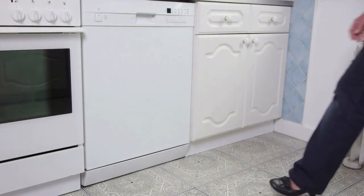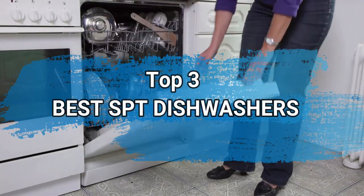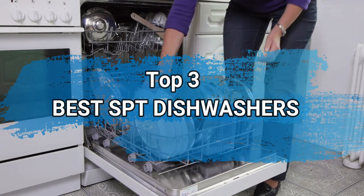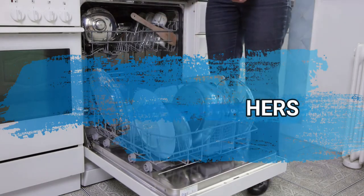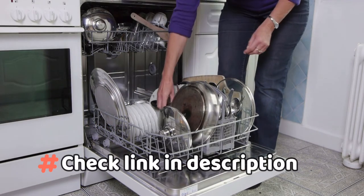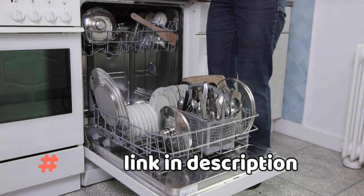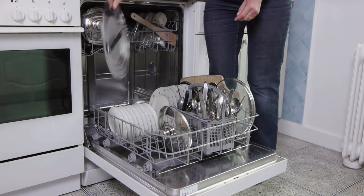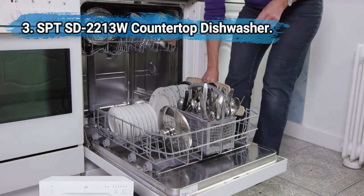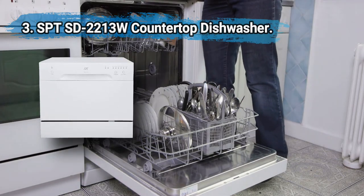Hi everyone, today we are going to take a look at the three best SPT dishwashers in the market. We'll talk about what you should look for before buying SPT dishwashers. You can find timestamps and links to order the products we mentioned in this video down in the description below. Let's get started.